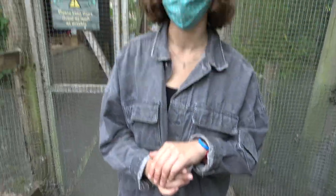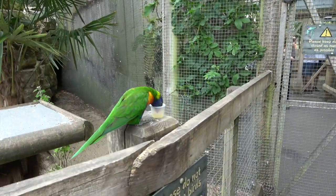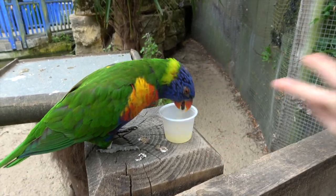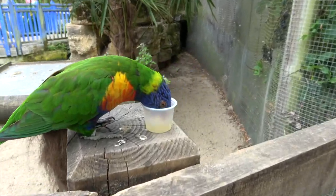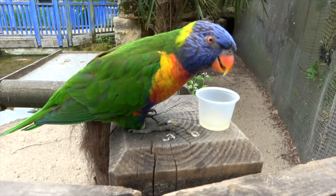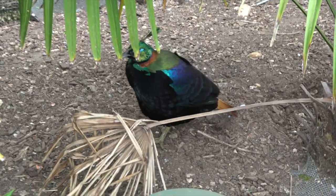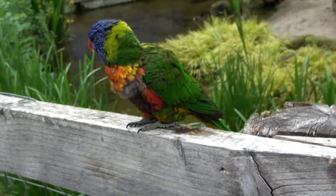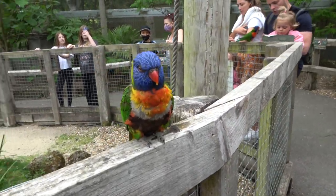We're going to feed the lorikeet — she's got some honey, just put it out and it'll come. Take the lid off. You're supposed to hold it in your hand. It's so scary! It's enjoying its little neck stretch — it's having a whole bowl to itself. Hello lorikeet! We didn't have any food for the other one.